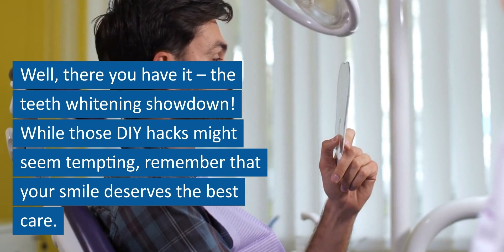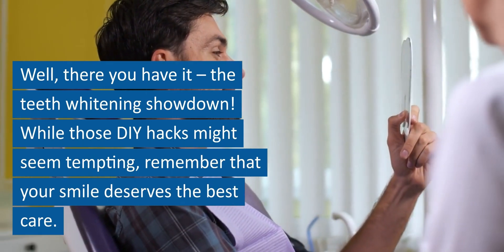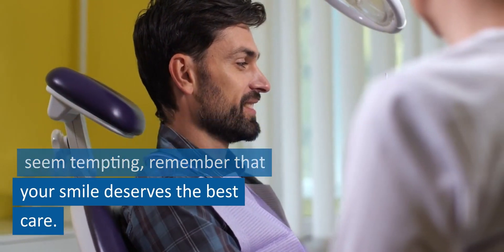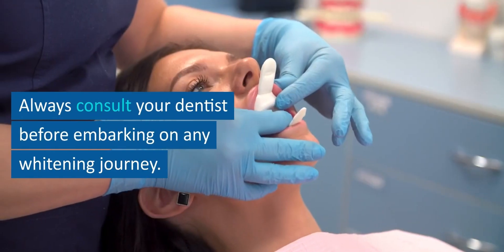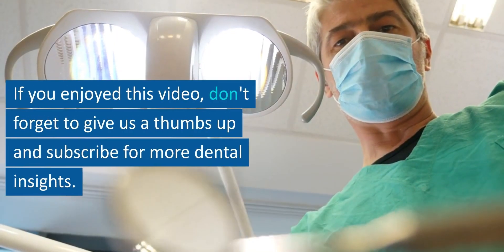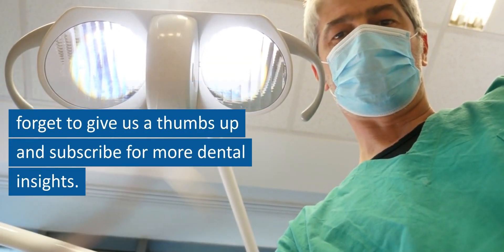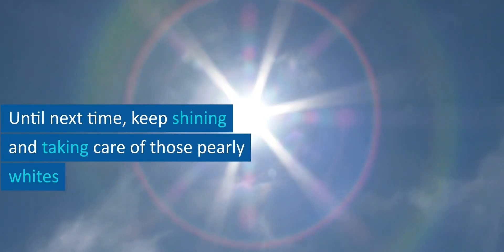Well, there you have it — the teeth whitening showdown. While those DIY hacks might seem tempting, remember that your smile deserves the best care. Always consult your dentist before embarking on any whitening journey. If you enjoyed this video, don't forget to give us a thumbs up and subscribe for more dental insights. Until next time, keep shining and taking care of those pearly whites.